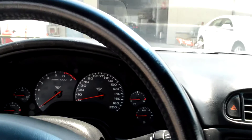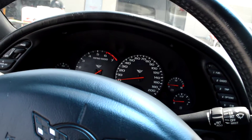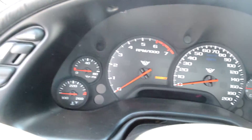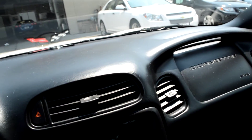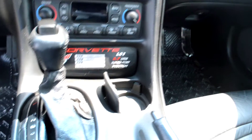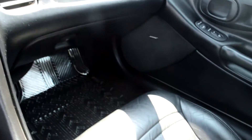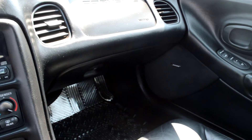We'll jump on in here for a quick view of the inside as well. Pull this key so you don't have to listen to the dinging. Gauges are nice and clear, super easy to read. The dash is in incredible condition as well — no sun scorching, no bakes, no cracks, nothing like that. Just a super clean 2002, very low miles, very well taken care of.